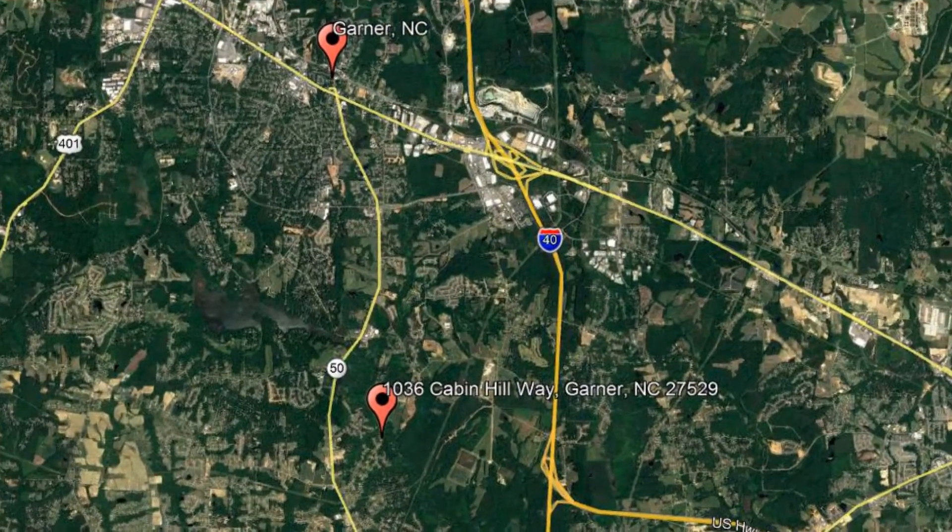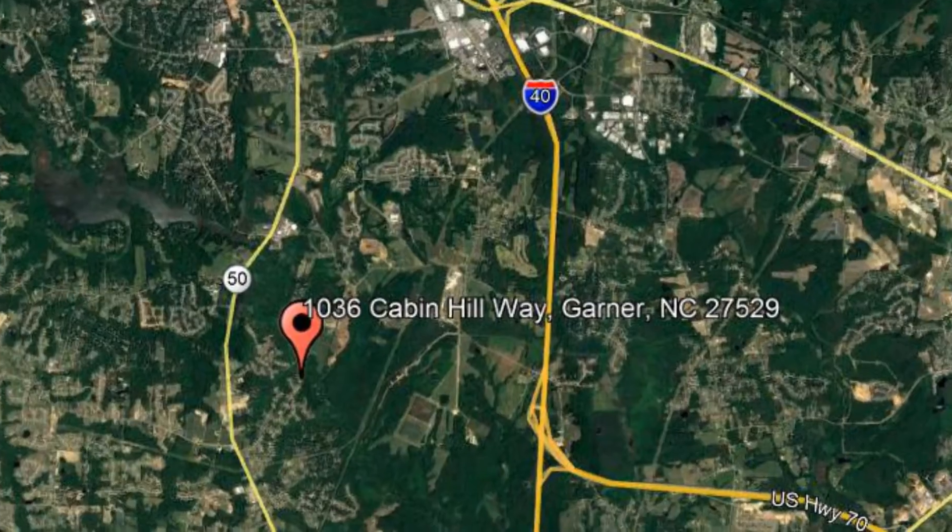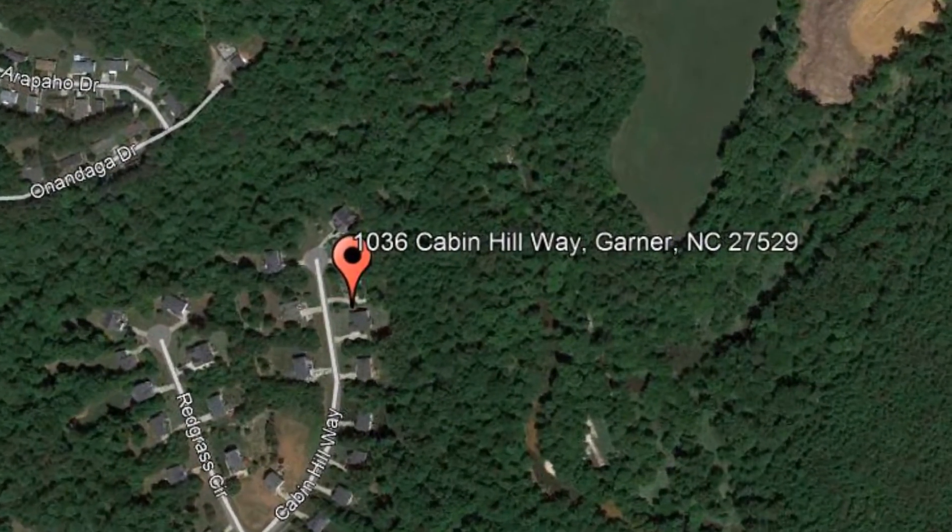Check out this available property and make it yours today. Located at 1036 Cabin Hill Way, Garner, North Carolina, this beautiful home in Garner, North Carolina is ready for you.